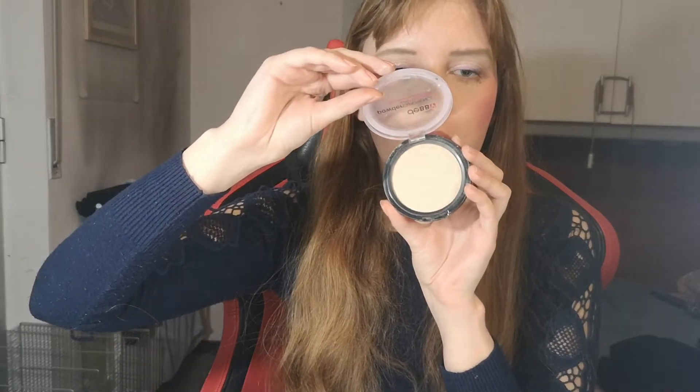I have two powders from Debbie — one matte and one shimmery. The shimmery one claims on the packaging to be good for any skin tone, but I don't think so, because the shimmery one will look very gray on dark skin tones. The matte one — Debbie Powder Experience number one — is a normal matte setting powder and I like it. I set my face with it today.